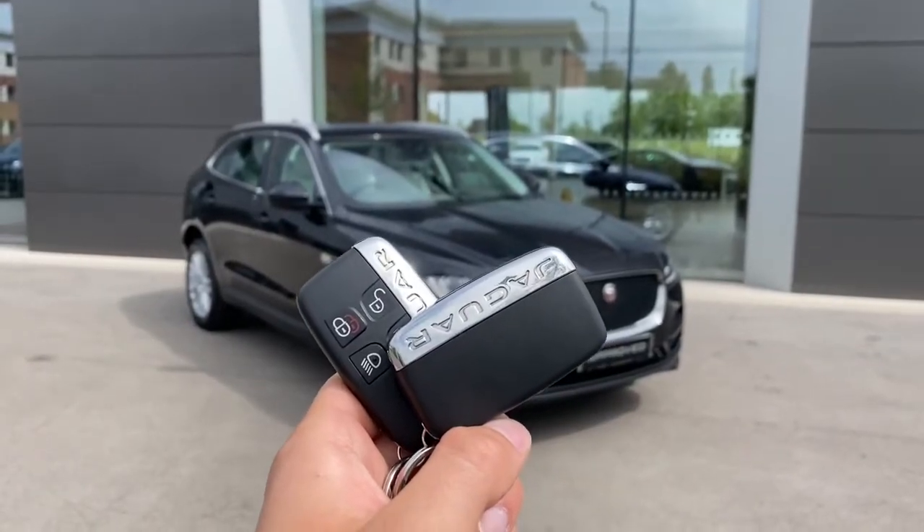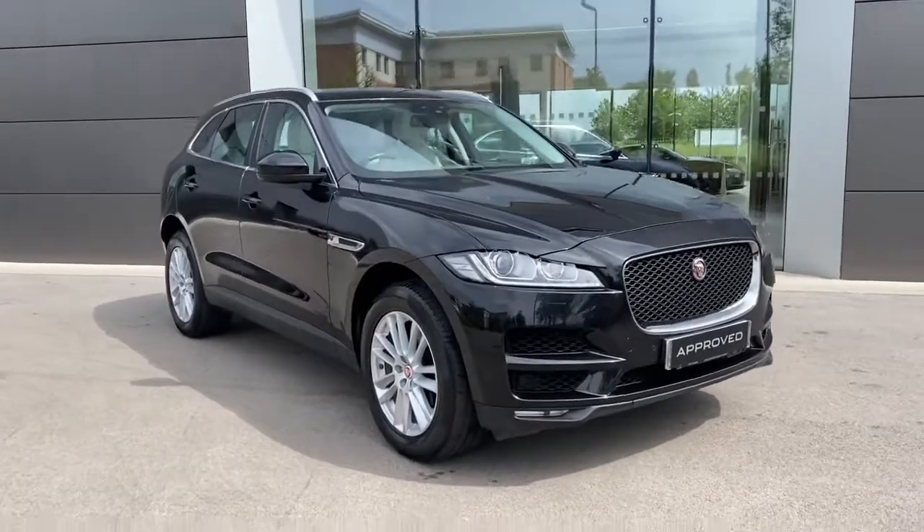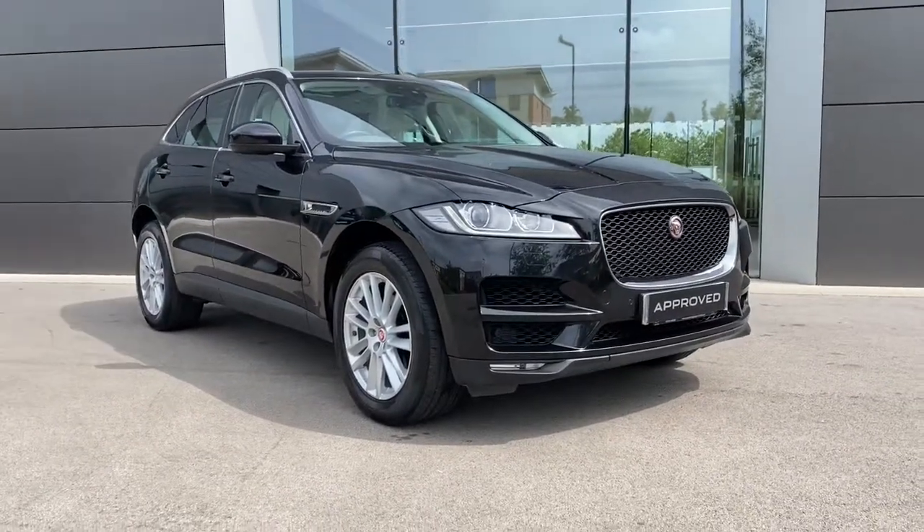Hi, my name is Sam and today I will be showing you around this gorgeous Jaguar F-Pace. It's a 2.0L i4 Portfolio finished in Santorini Black metallic paint.